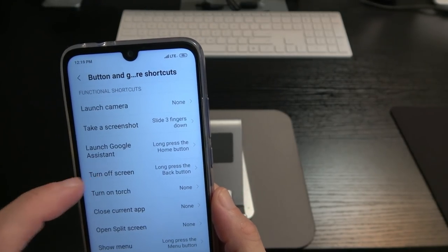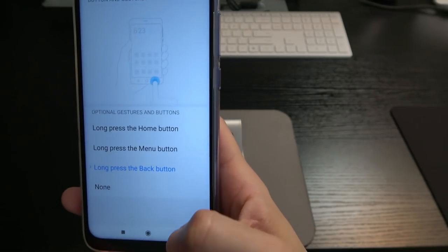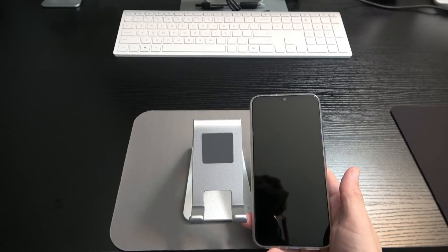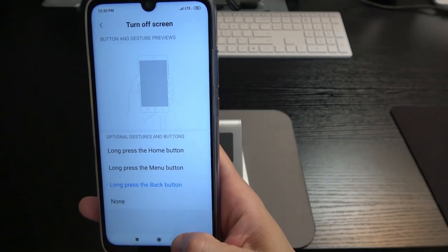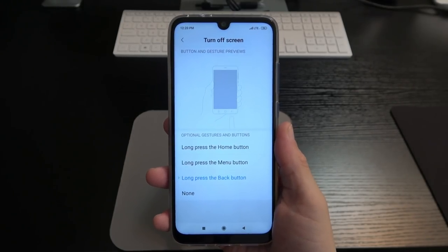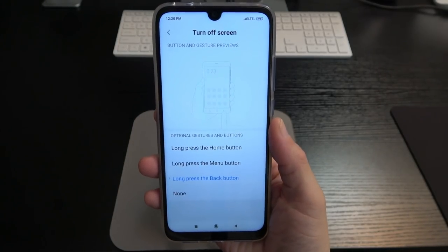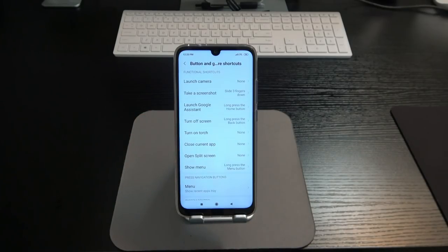To turn off the screen, I've opted to long press the back button — since you can double tap to wake but not double tap to turn off. The fingerprint sensor on this phone is lightning quick. You barely tap it and it's open, working 100% of the time. The ability to program buttons to perform specific actions is a really impressive feature on this device.